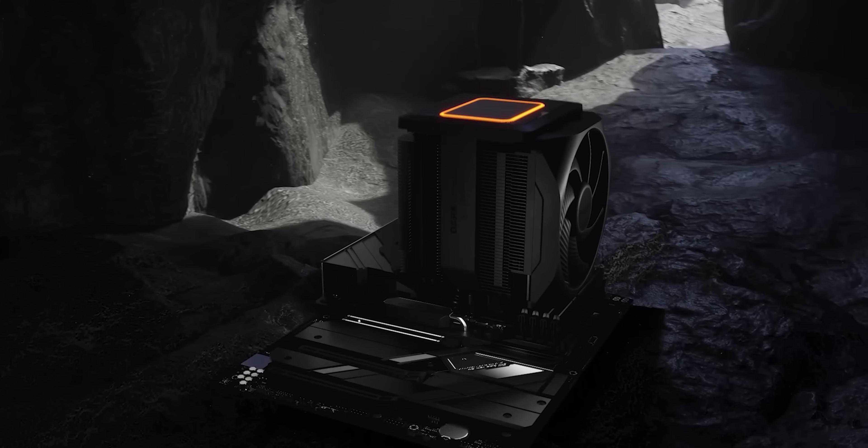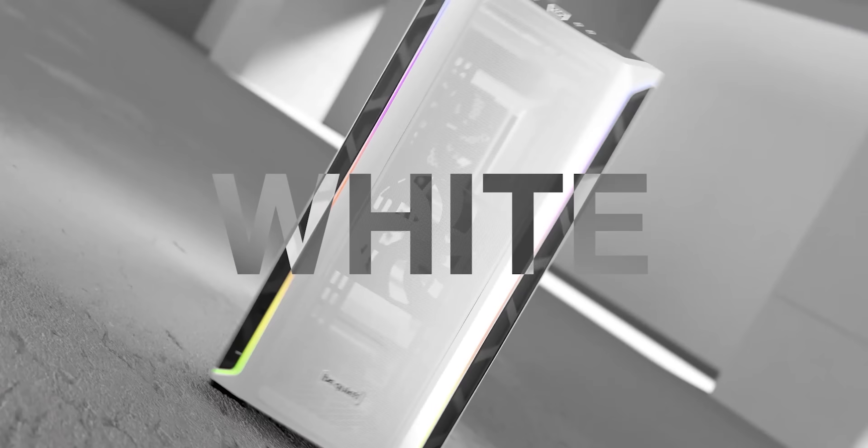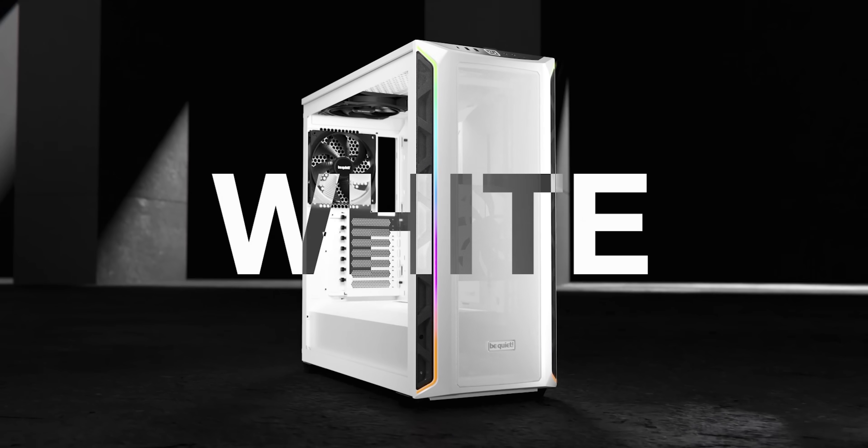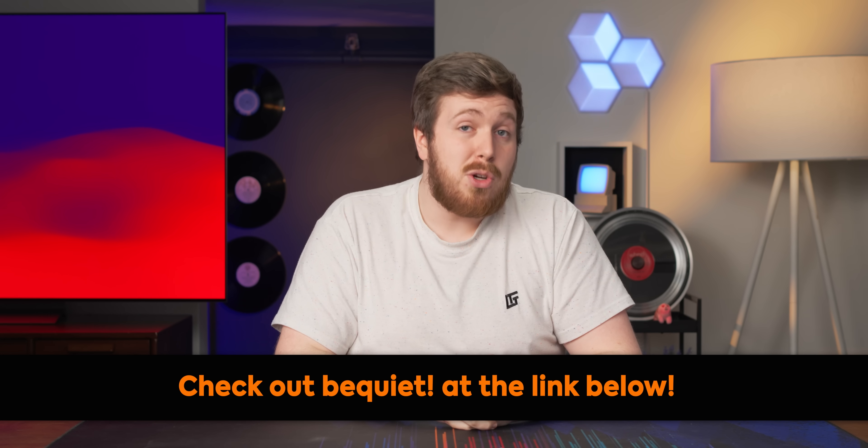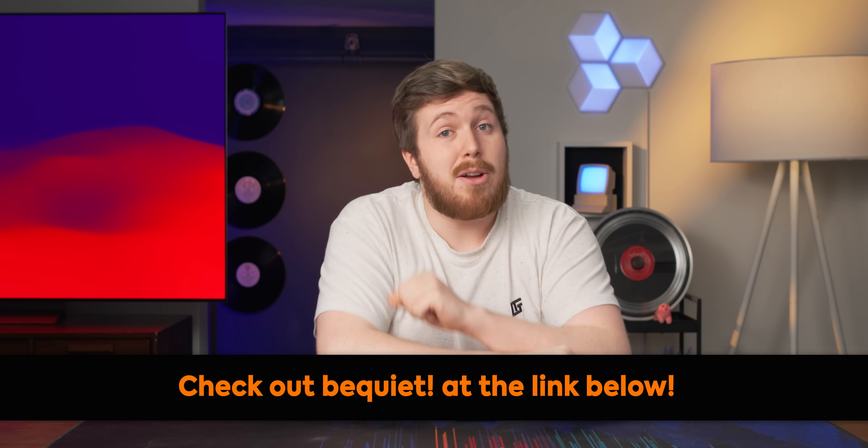Headquartered in Germany, they've been in the industry for more than 20 years and specialize in making high-quality parts that are hard to hear. This year at CES, they're showcasing new white PC cases, white fans, and even white hard drive cages. Step into the world of quiet cooling with Be Quiet at the link down below.